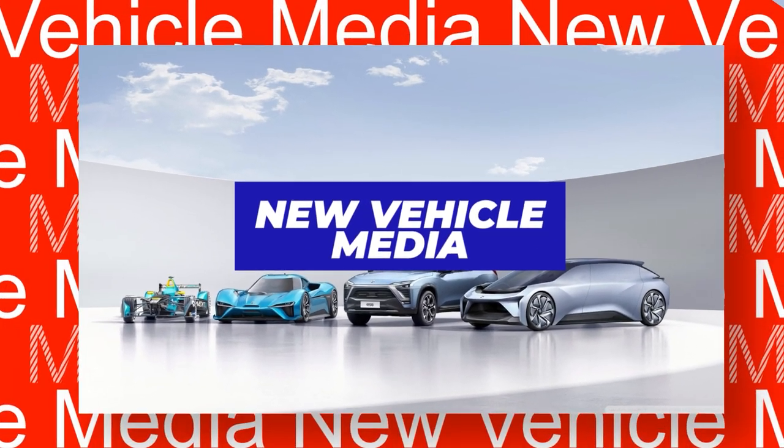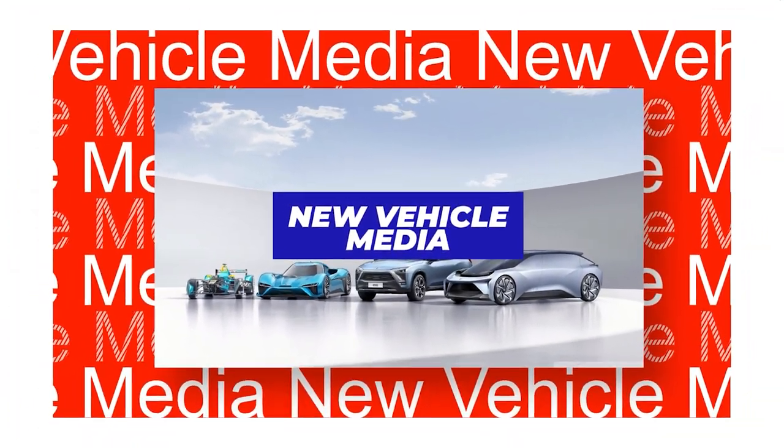Welcome back to New Vehicle Media, your go-to channel for electric vehicle news and updates.